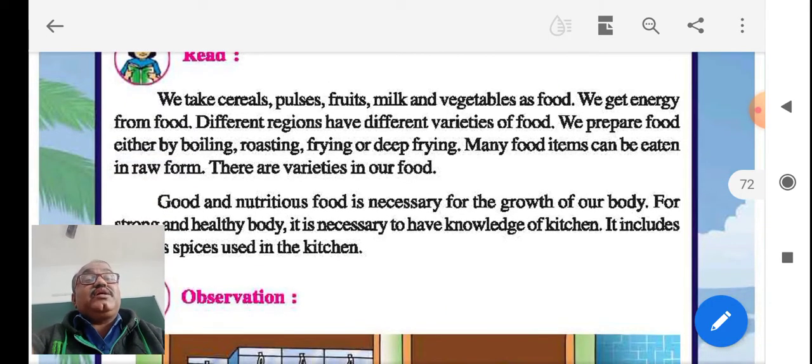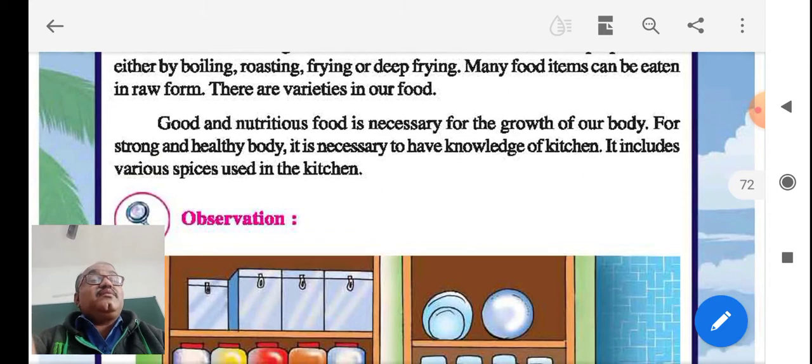The third point: what are the ways that we prepare food? By boiling, roasting, frying, and deep frying. These are the points to be remembered in this session.